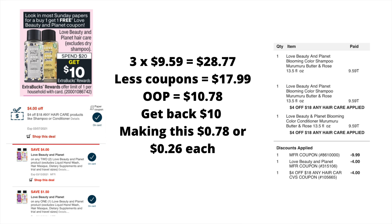$9.99 came off from the BOGO insert, I had a four dollar off $18 CRT, and the digital four dollars off two items also came off. So my out of pocket was $10.78. I'll get back ten dollars making this purchase 78 cents, or 26 cents each. As you can see to the right, that's my receipt — you can see the items I purchased and the coupons that went through successfully.